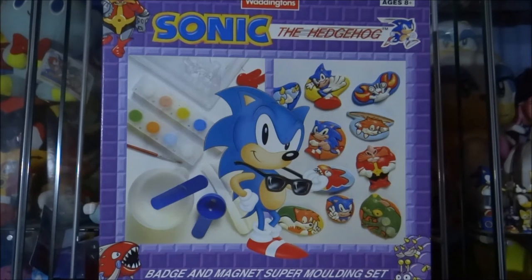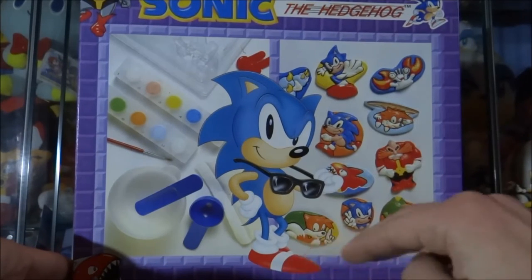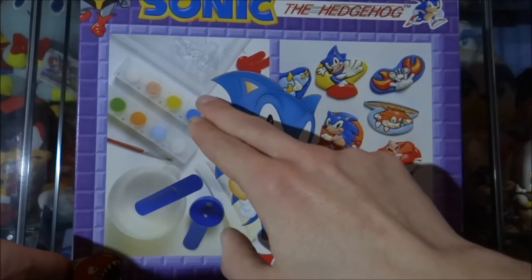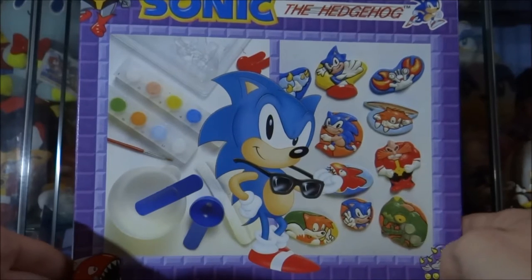I never actually saw this molding set for sale in any of the shops, so when I came across it online I was very much intrigued — I'd never seen it before. It's such a unique item for a Sonic the Hedgehog thing; I mean, a molding set — who would have thought? This is the box, and it shows you some of the contents inside: the spatula, the paints, and the molding trays so you can actually mold the designs.